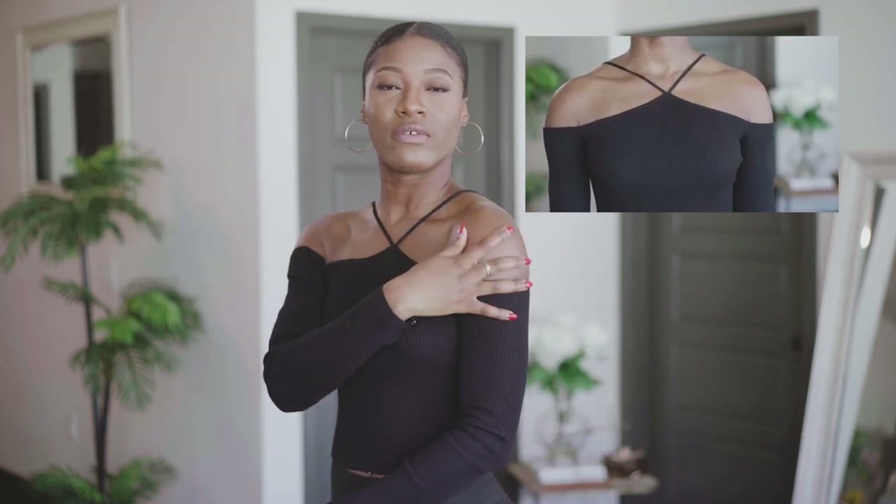So I have this beautiful off-the-shoulder top. Absolutely love it. It's a ribbed material, super comfortable, super soft, and I love the shoulder details. All you need with this is some earrings — you don't even need a necklace — and maybe a nice gold watch or whatever watch you have, and that's it. The shirt speaks for itself.